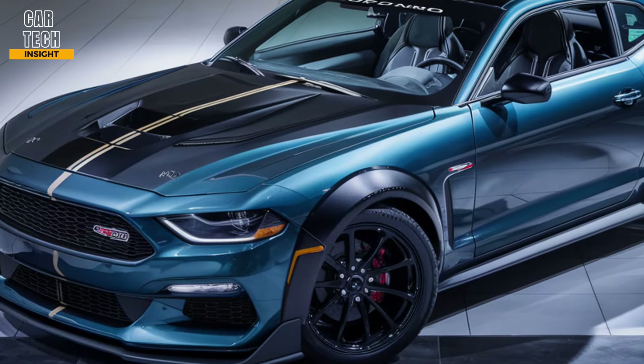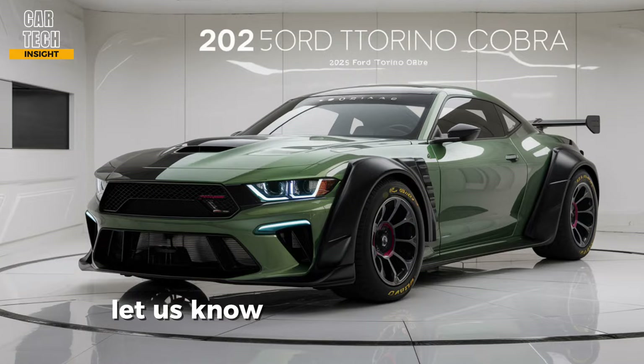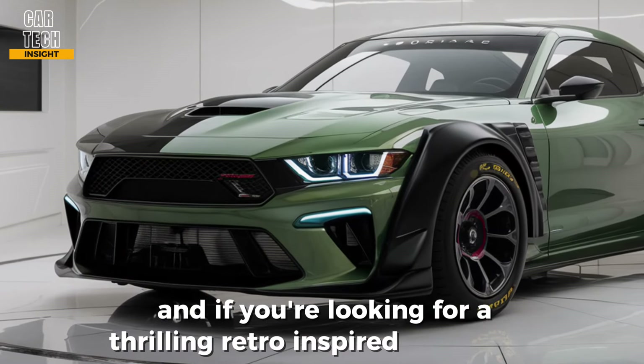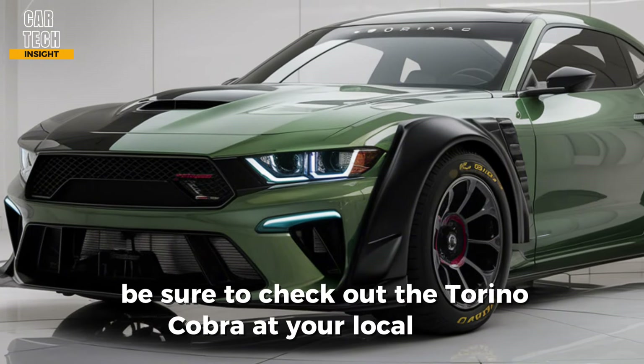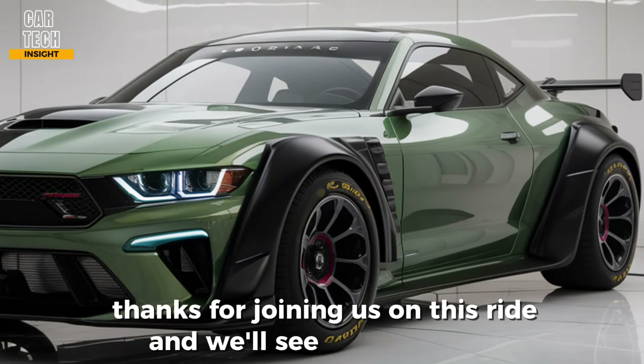So what do you think — does the 2025 Ford Torino Cobra live up to the legacy? Let us know your thoughts in the comments below. And if you're looking for a thrilling retro-inspired muscle car, be sure to check out the Torino Cobra at your local Ford dealership. Thanks for joining us on this ride, and we'll see you next time.